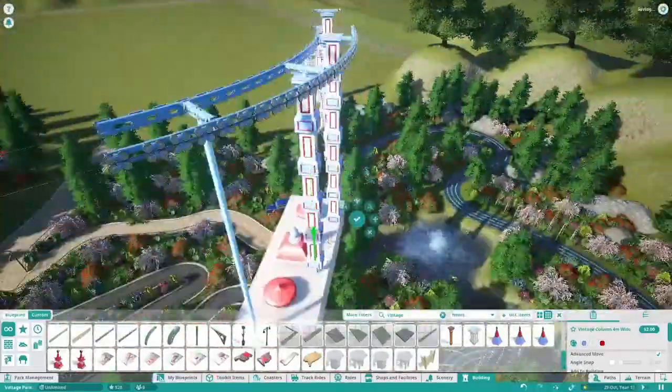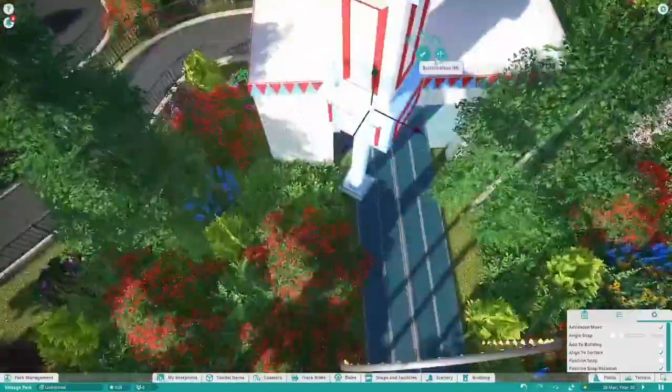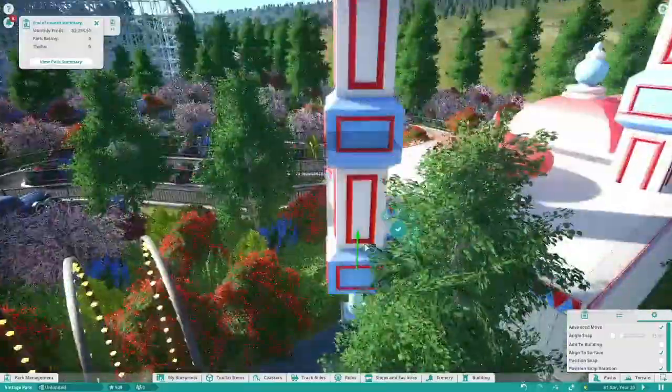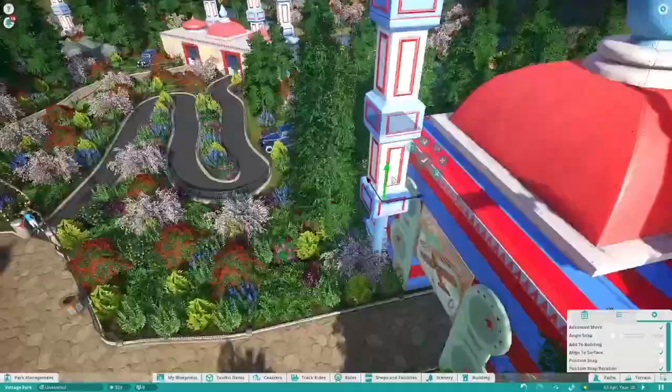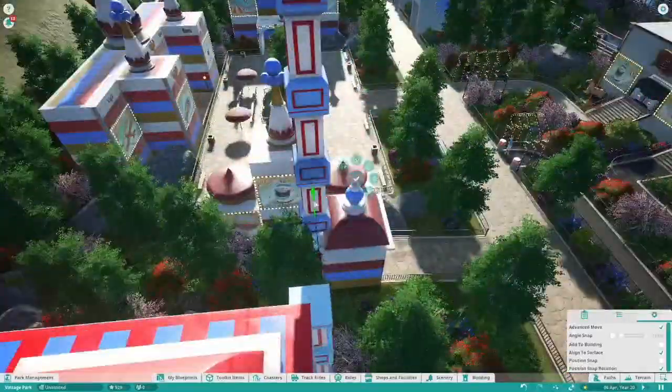Previously, before this episode, we've been working on putting in the oriental area. That's been going on for the past two episodes — episode 5 and 6. Now we're back in episode 7 working on this chairlift ride. I said from the start I wanted to put a chairlift in, and I'm so happy that we've got 7 episodes in.